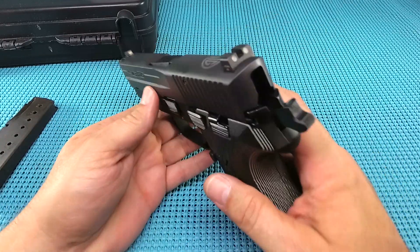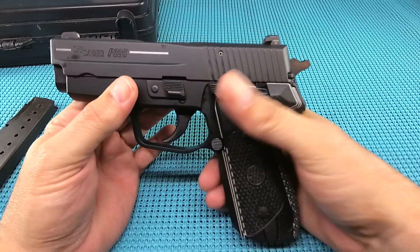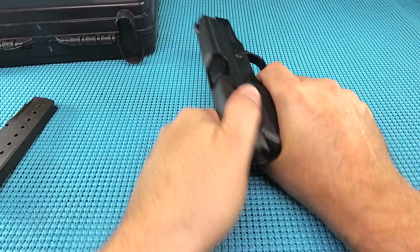This is truly a hot rod. 3.9 system, SRT package — if you guys saw the first look on it, this SRT, these things are just insane.